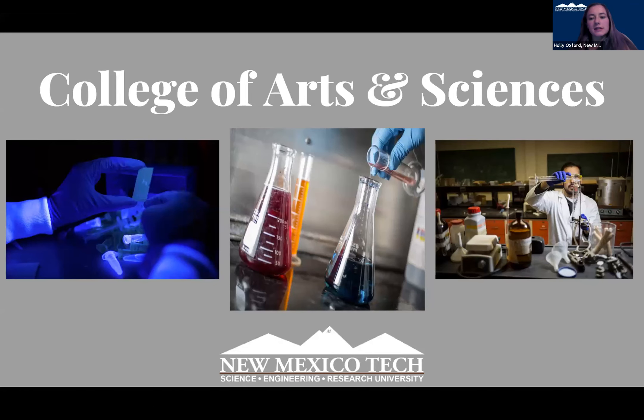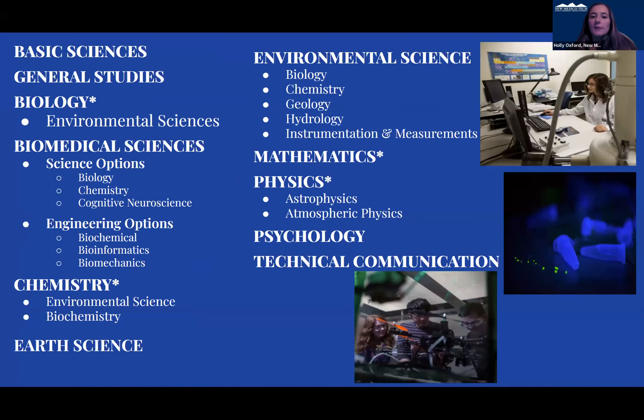Moving into our arts and sciences as well — we have environmental science, technical communications, a psychology degree, as well as biomedical science. Some of these also have that asterisk next to them for that five-year plan option.